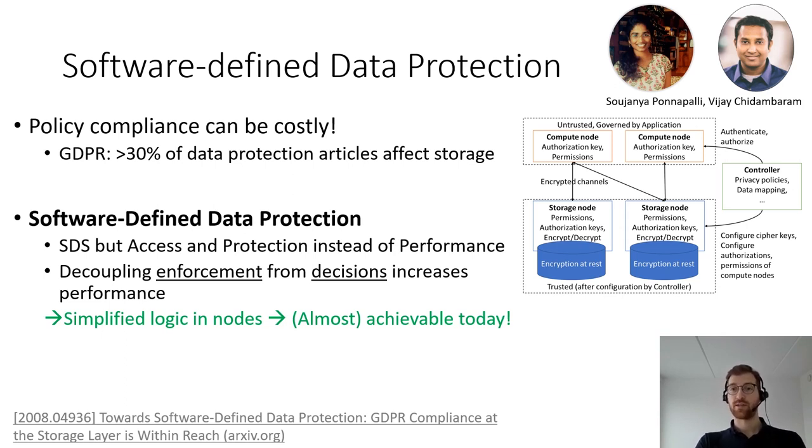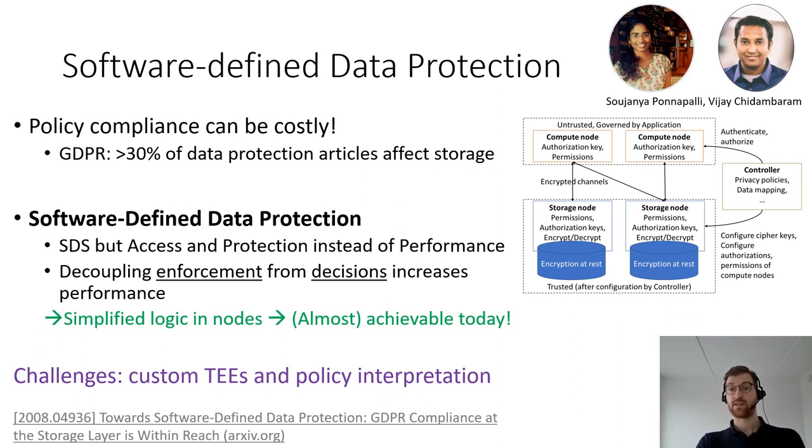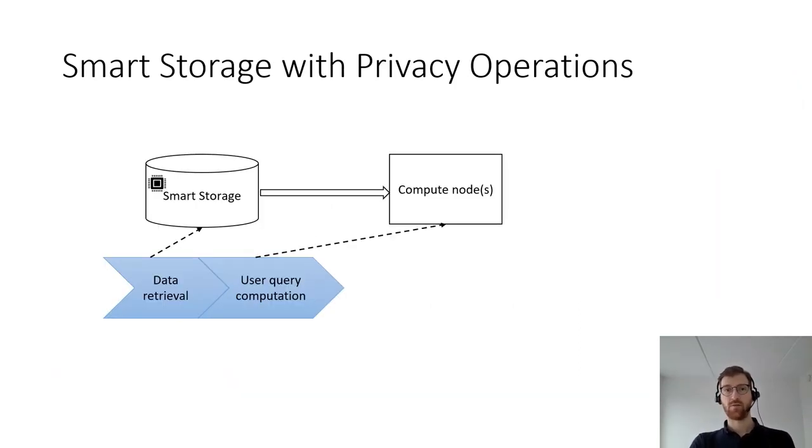We are still missing two important puzzle pieces. One is offering trusted execution environments inside the storage node. The other is how we can efficiently map high-level data regulation to low-level software-defined data protection rules. To introduce the second direction of our ongoing work, let's look at a simplified view of a data processing pipeline. The first step is data retrieval, mapping to the storage node, and the second step is the actual query computation, which can map to compute nodes or, in the case of smart storage, can be partially or entirely offloaded to the smart storage node.